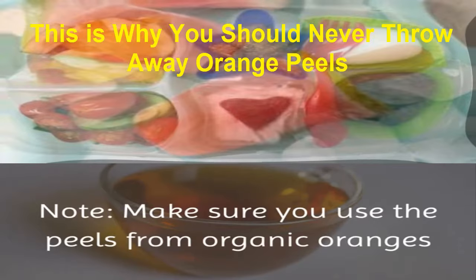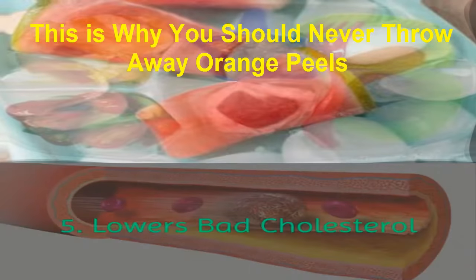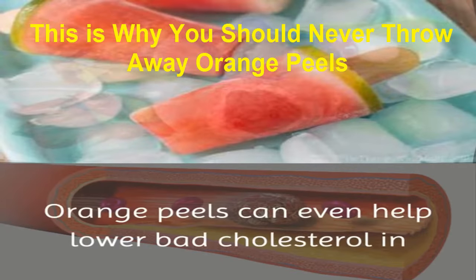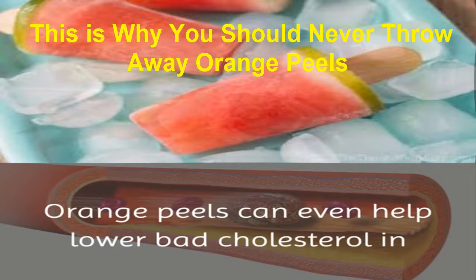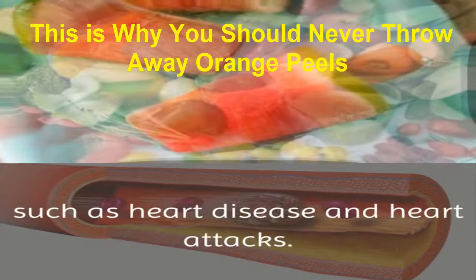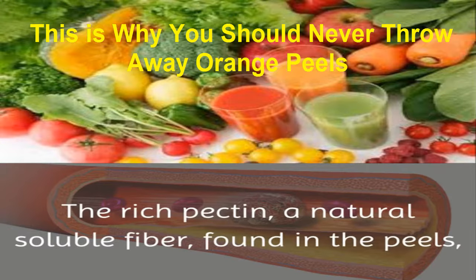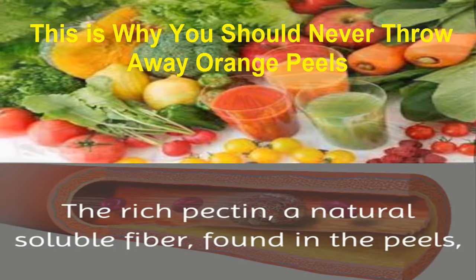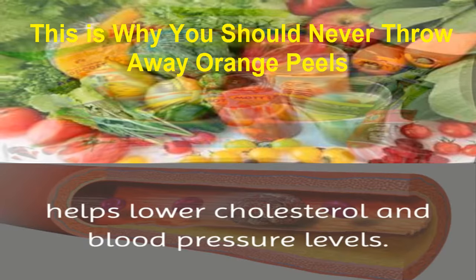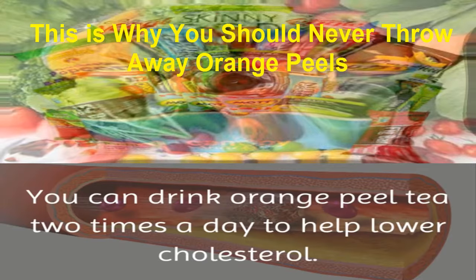Make sure you use the peels from organic oranges and wash them well before you dry them out. 5. Lowers Bad Cholesterol: orange peels can even help lower bad cholesterol in the body that raises the risk of cardiovascular disease, such as heart disease and heart attacks. The rich pectin, a natural soluble fiber found in the peels, helps lower cholesterol and blood pressure levels. You can drink orange peel tea 2 times a day to help lower cholesterol.